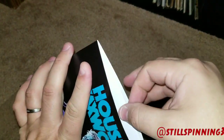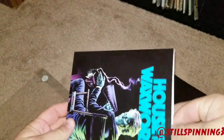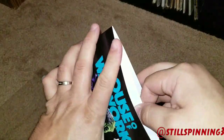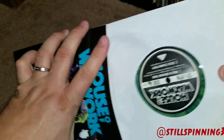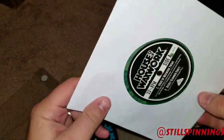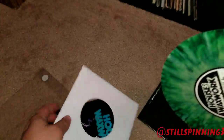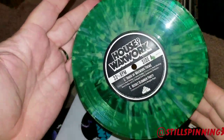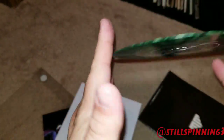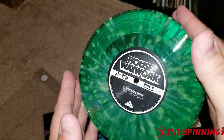This is the little vinyl that came with it. When you order this on their website you can get it in green, or they have a really awesome looking blue version as well.